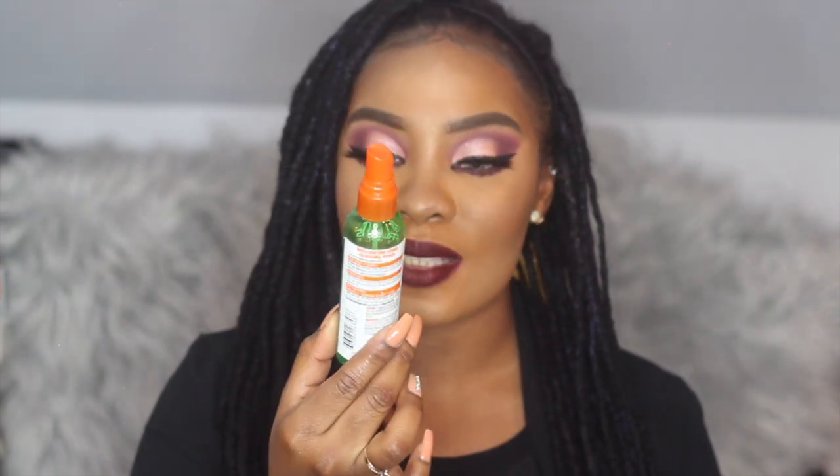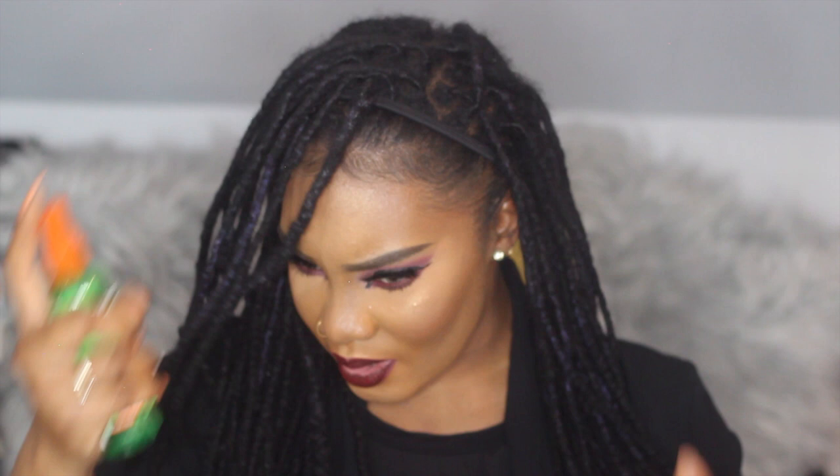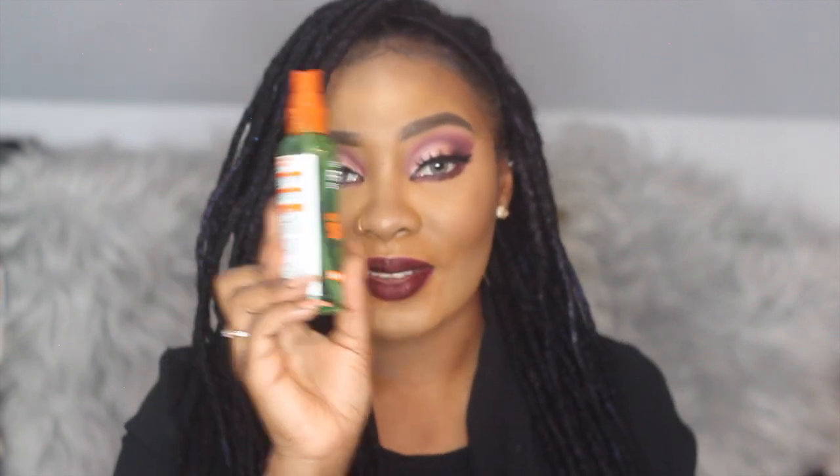The next hair thing is also from Garnier Fructis — it's a glossing spray to make your hair look shiny. It's more of a dry oil, and I use the two together. I also like to spray it on my edges to give them shine so you can see the little swoop. It smells just as good as the other one, makes your hair look really shiny, and it's super inexpensive.